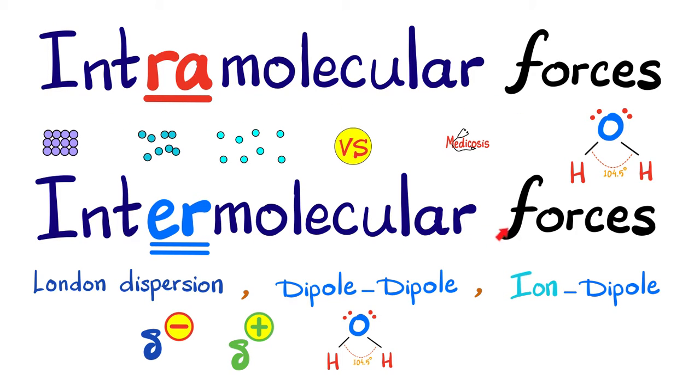The name has the answer. What does the word 'intra' mean? It means in — inside the molecule — forces inside the molecule. How about intermolecular forces? Inter means between. So these are forces between one molecule and the next, not inside the molecule itself.